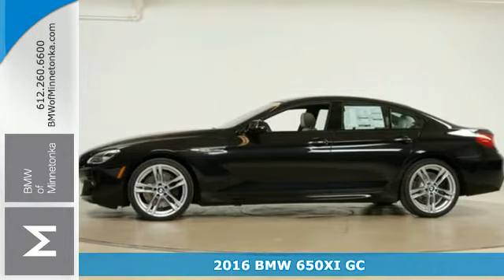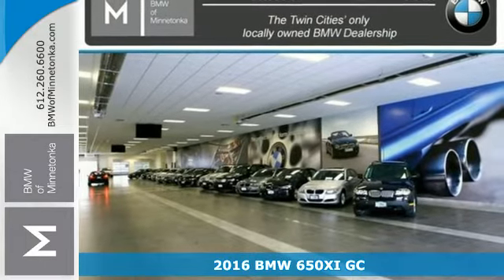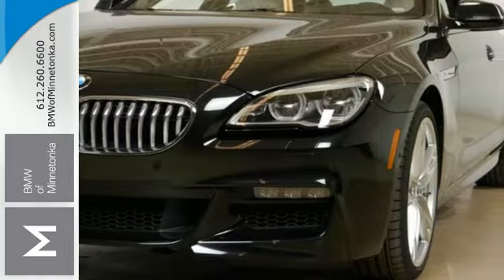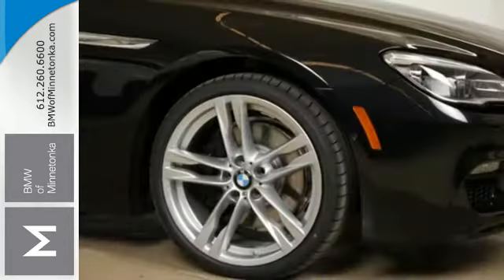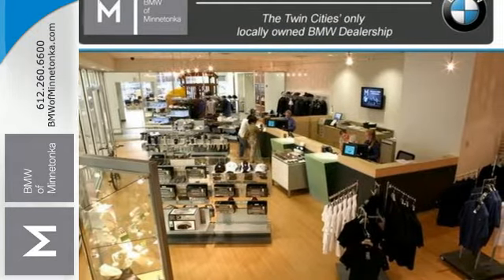Here's a 2015 BMW 6 Series. Its iDrive rotary controller and integrated touchpad make it second nature to enter destinations in the straightforward navigation system. With the course plotted, X marks the spot for excitement thanks to the M Sport suspension and twin power turbo engine.